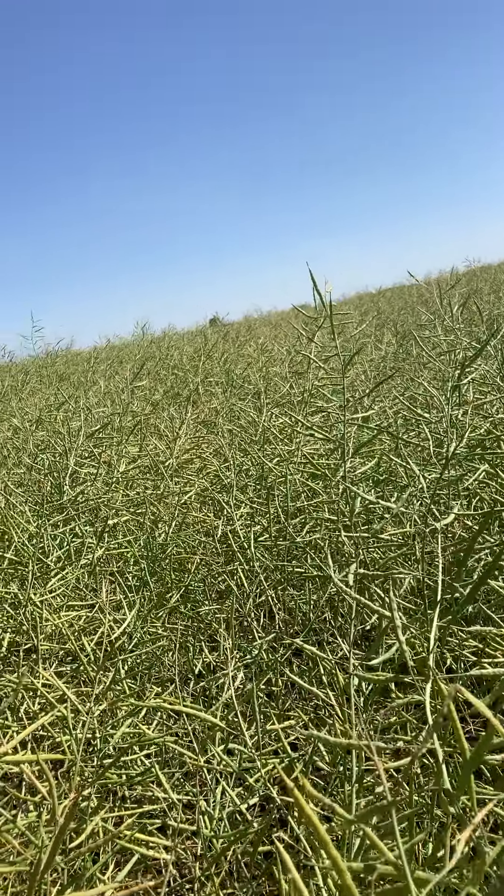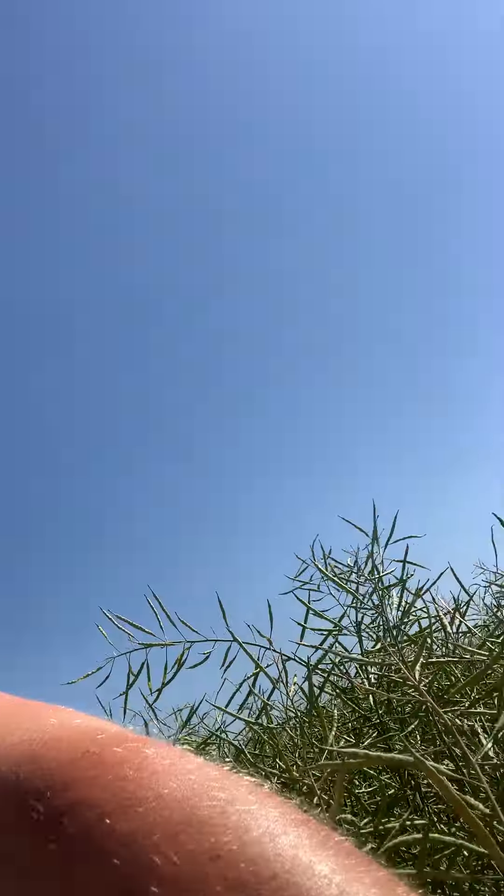I'm going to try and show you guys what that looks like, but really it could be easily confused with bertha armyworm damage. Some of these pods are kind of curled up as well.